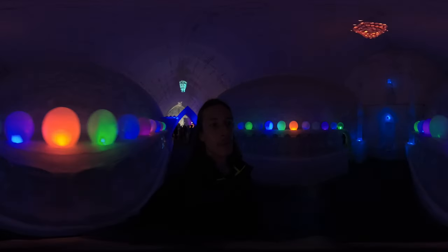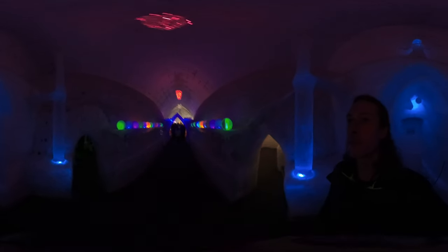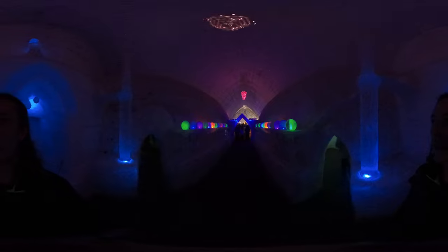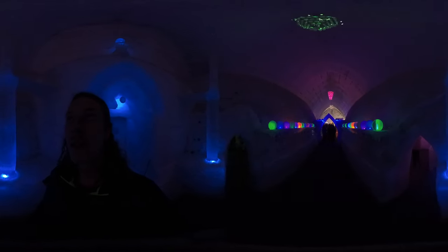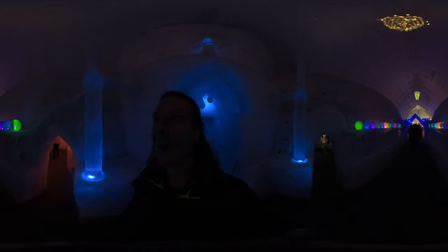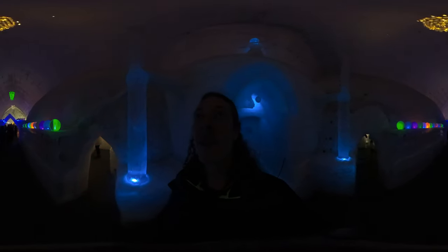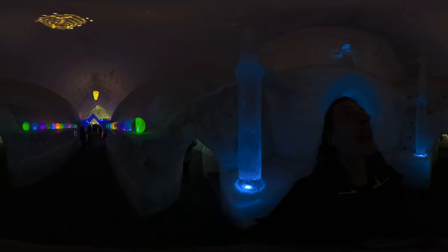China Hot Springs Resort uses geothermal energy for all their energy consumption. We got a tour of the greenhouse and power plant prior to this tour. The tour guide said that the Ice Museum is one of the largest consumptions of power — got to keep this place real cold to keep these ice chandeliers intact.